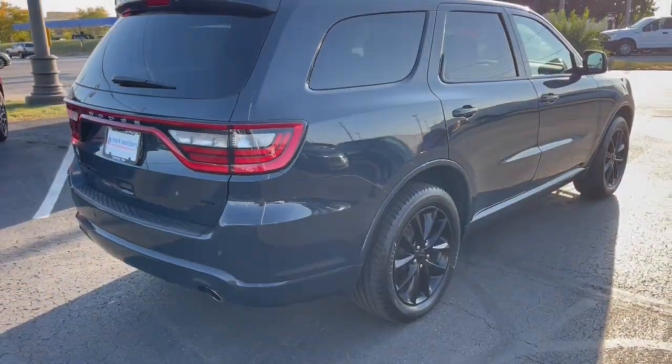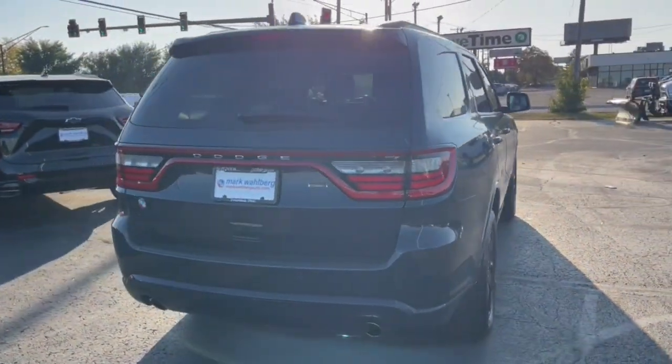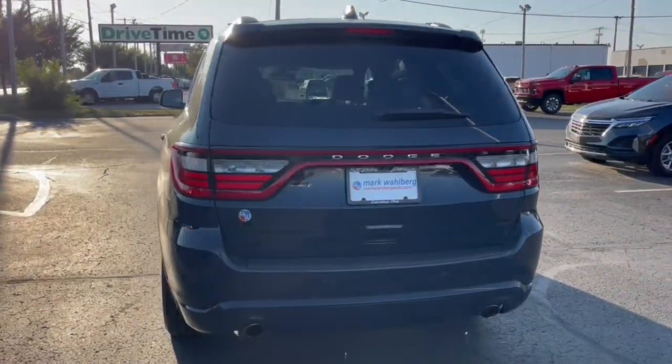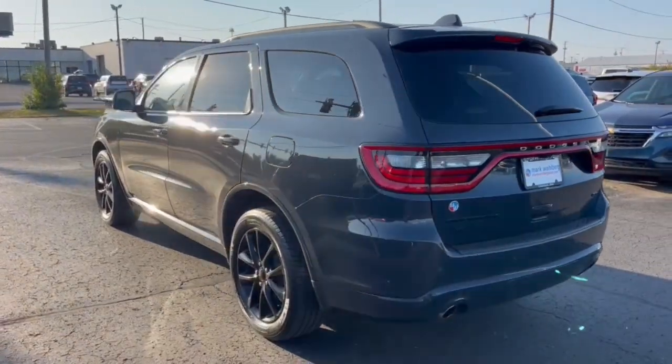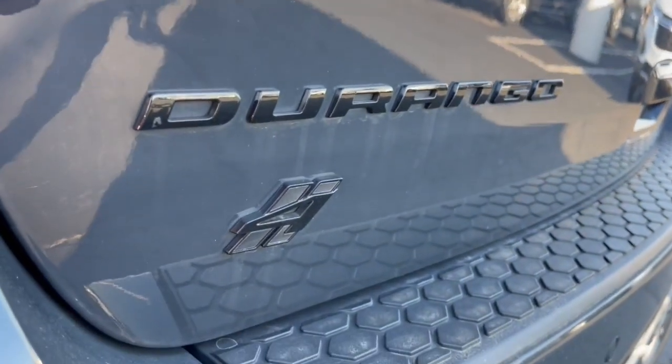The following are some of this vehicle's highlighted options: heated steering wheel, Apple CarPlay and/or Android Auto, keyless entry, navigation system, sun/moonroof, heated rear seat, backup camera, power liftgate, heated mirrors, satellite radio.